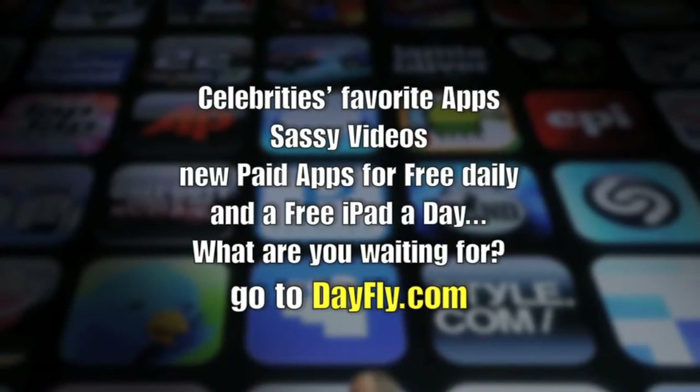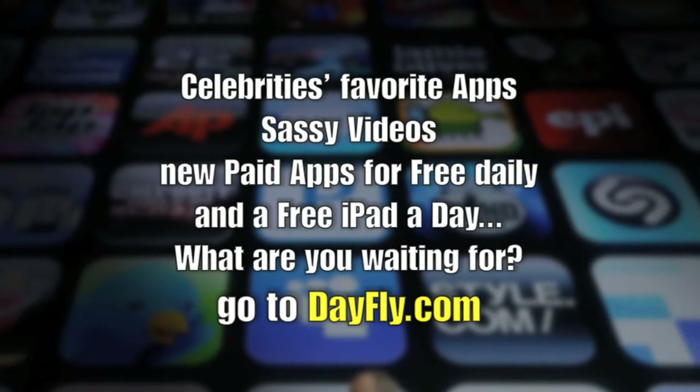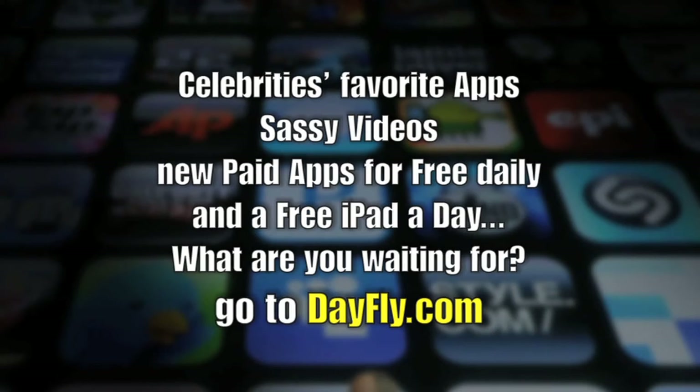Celebrities' favorite apps, sassy videos, new paid apps for free daily, and a free iPad a day. What are you waiting for? Go to dayfly.com.